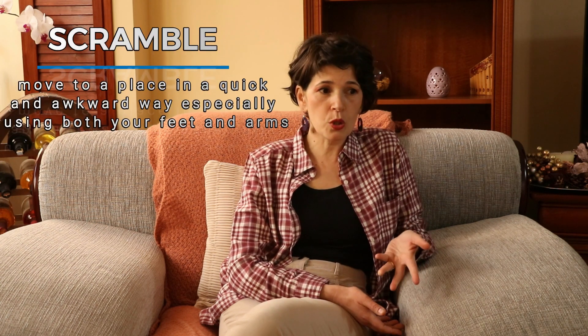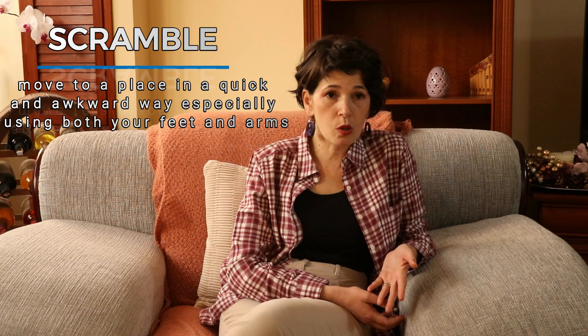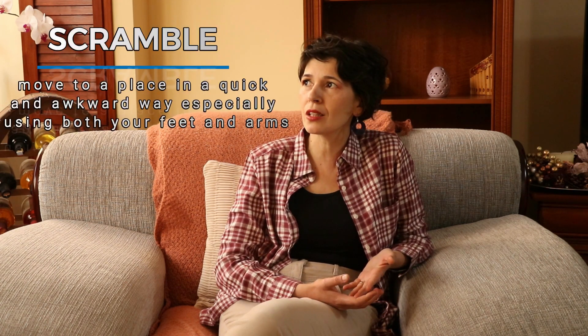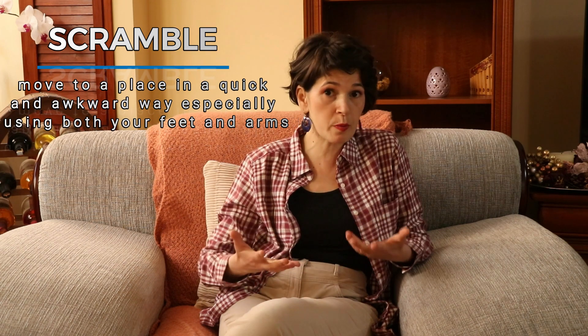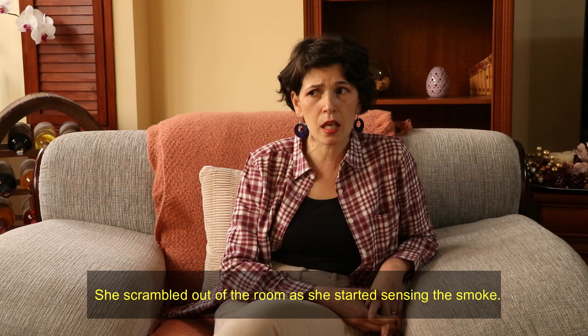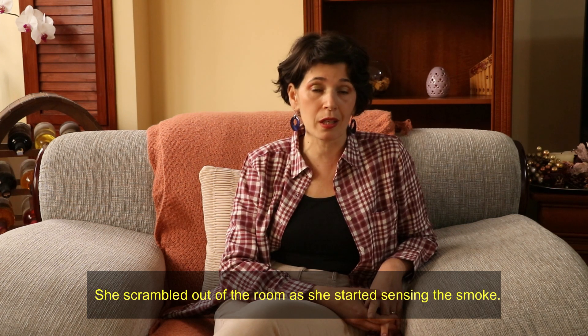My next verb for crowded situations is 'scramble.' It means to move to a certain place in a hurried and awkward kind of way, especially when using not only your feet but also your arms — walking on all fours in order to make it. For example: she scrambled out of the room as she started sensing the smoke. The scrambling here has to do with an emergency situation.